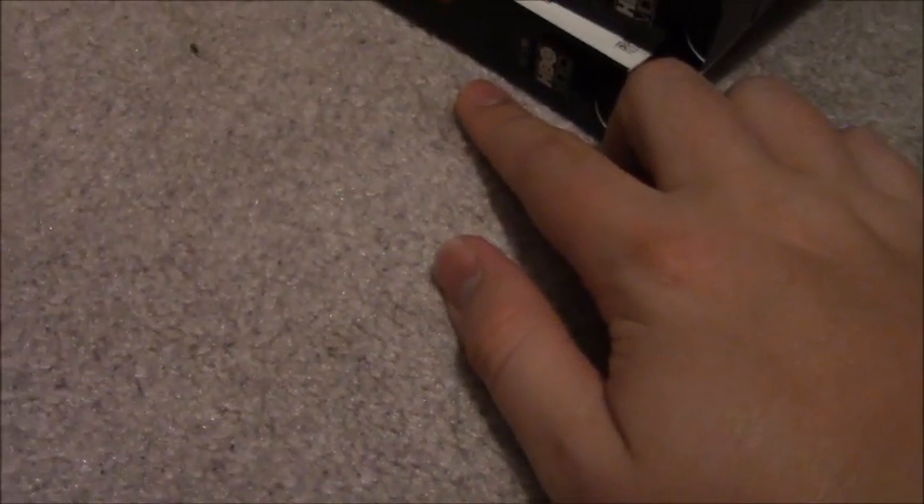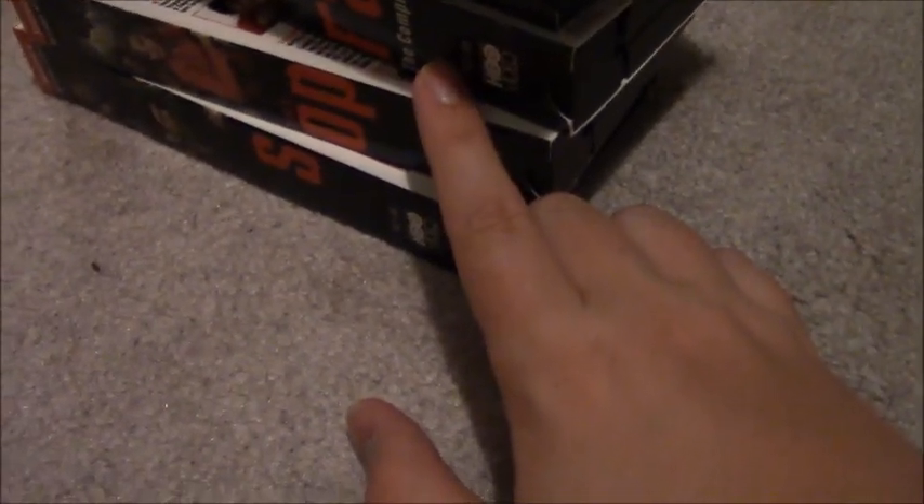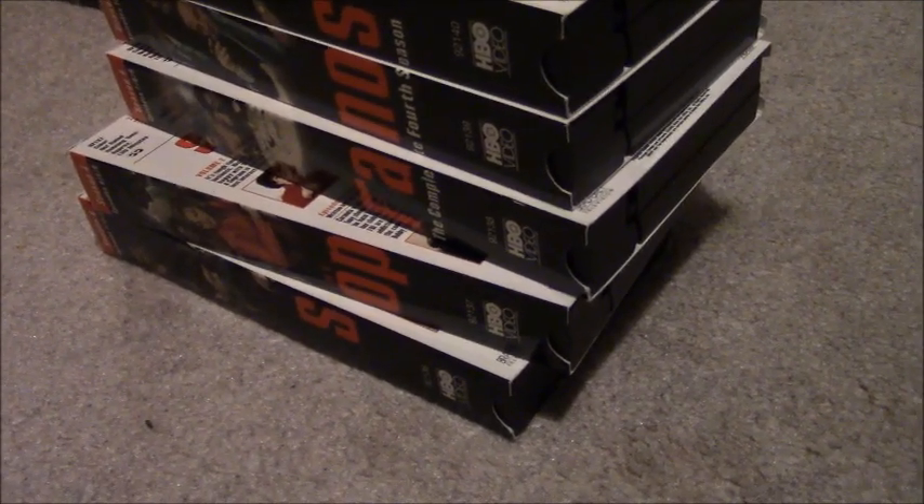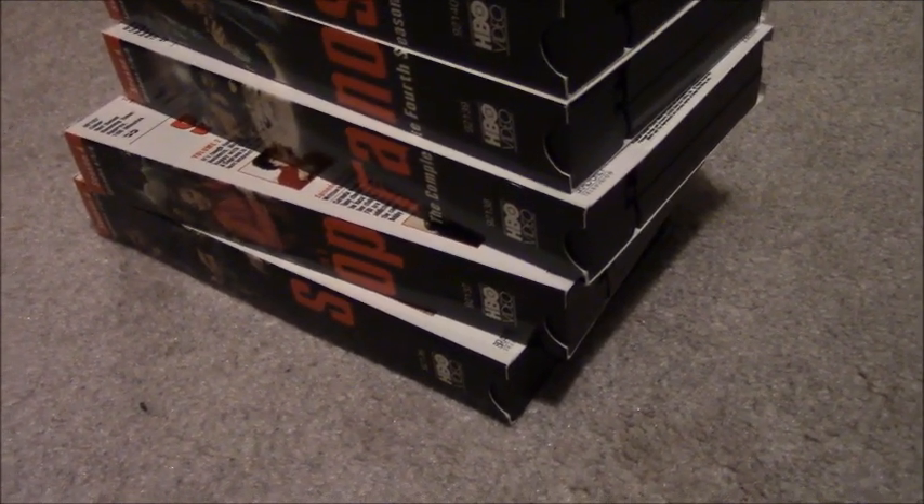Volume 4 features Episode 10: The Strong Silent Type and Episode 11: Calling All Cars. This one is 120 minutes long because there are only two episodes instead of three, and the episodes are an hour long each. Ink label was printed October 2nd, 2003. Volume 5 has Episode 12: Eloise and Episode 13: White Caps, and runs 135 minutes. Ink label is also October 2nd, 2003 — the same print date as Volume 4. This means Volume 3 is the only tape that doesn't share a print date with any other volume.